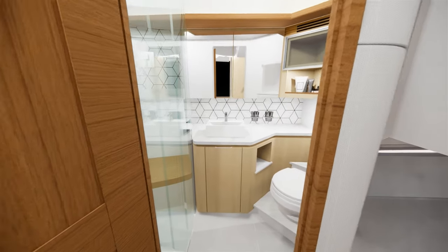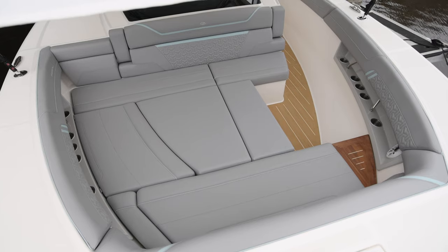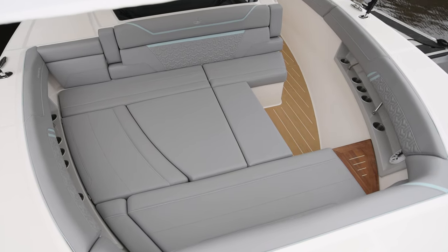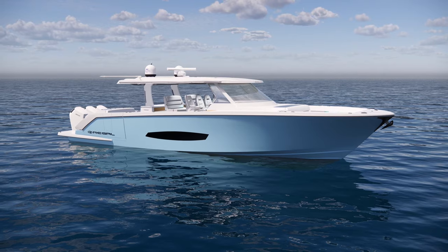The head is large, comfortable, and luxurious. And the bow, of course, is spacious, full of great creature comforts — and I love the fill-in cushions in the front to make a large sun pad.